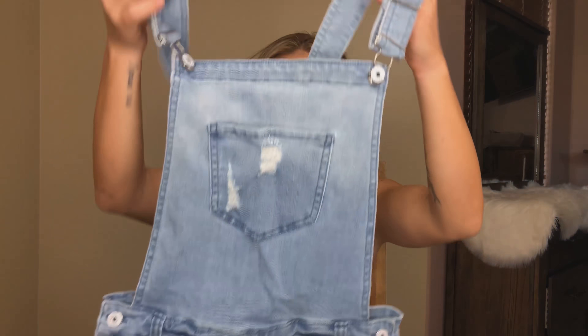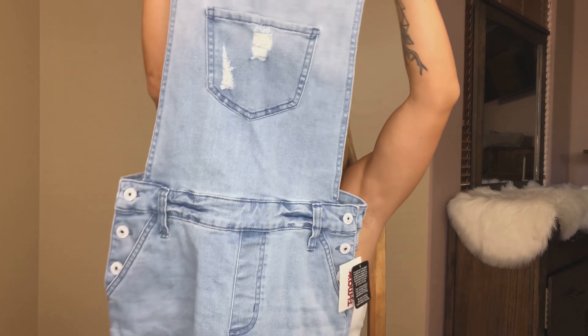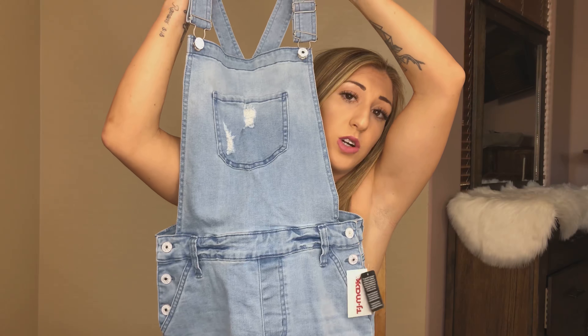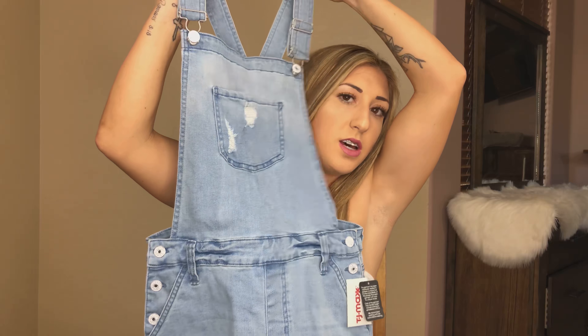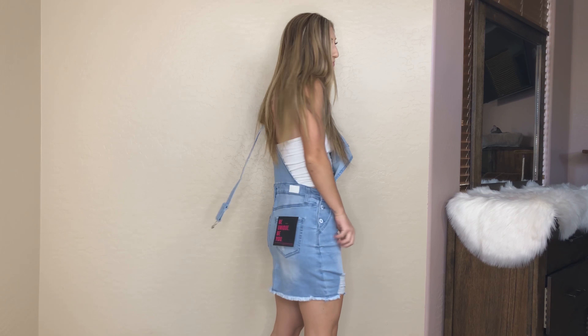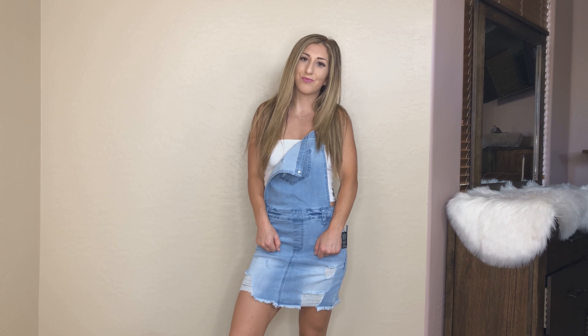Next I picked up — I just love TJ Maxx — this overall dress type thing. It's like suspender overalls, but it doesn't have shorts, it's just like a dress type thing. You'll see it in the try-on, but it's super cute. I love the light wash and it's got some destroyed denim at the bottom.